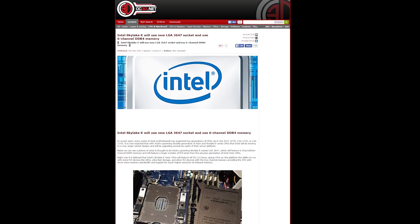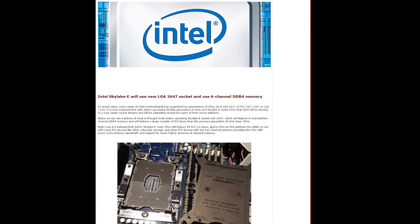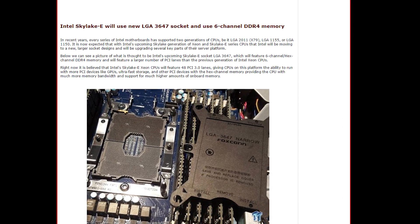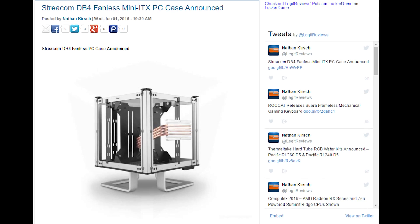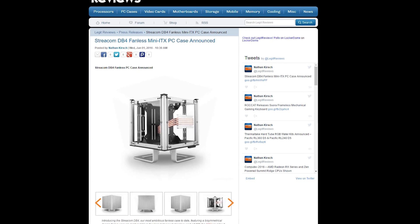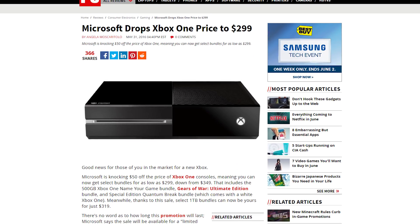Intel Skylake-E chips could slot into a motherboard socket with 3,647 pins, compared to X99's 2,011 pins — if these images Tweaktown got from Computex are to be believed, it's a little bit of overkill. Streacom announced the DB4, the company's latest fanless case meant for Mini-ITX motherboards, which provides 120 watts of CPU cooling altogether. And the Xbox One got a price drop down to $299 US — possibly because of new hardware they're almost certainly announcing at E3.